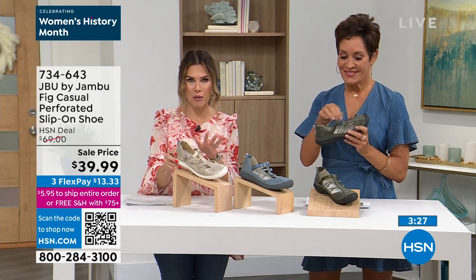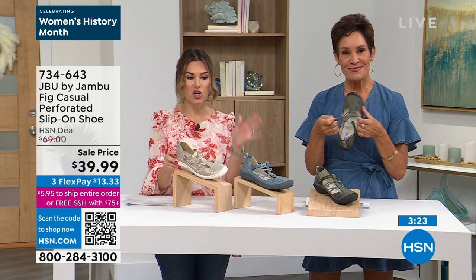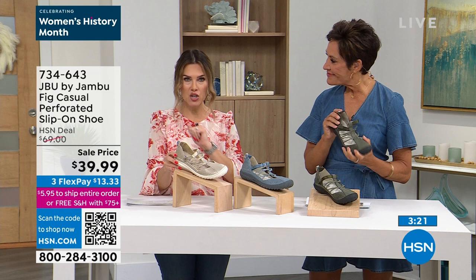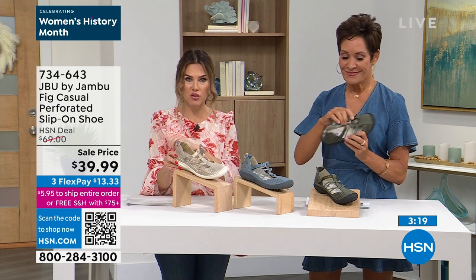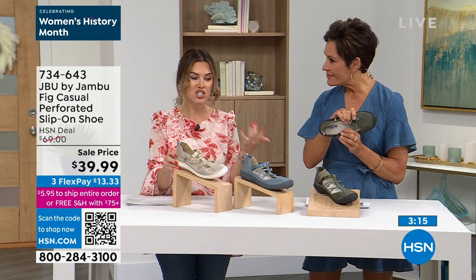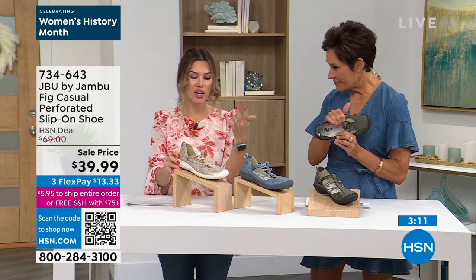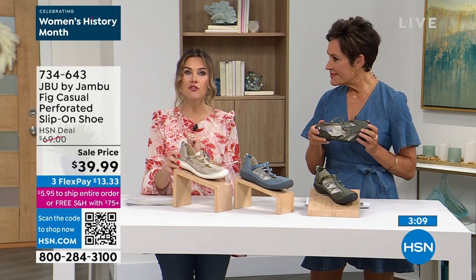$13.33 — a couple of things here. If you've never shopped with us at HSN, you can use any major credit card. This is not layaway — you get your brand new pair of shoes. We send it out to you on the first payment. You have 30 days to try it out. You also have 30 days to say, hey HSN, I got the wrong size — I should have gone up or down a half size — and you can exchange for free.